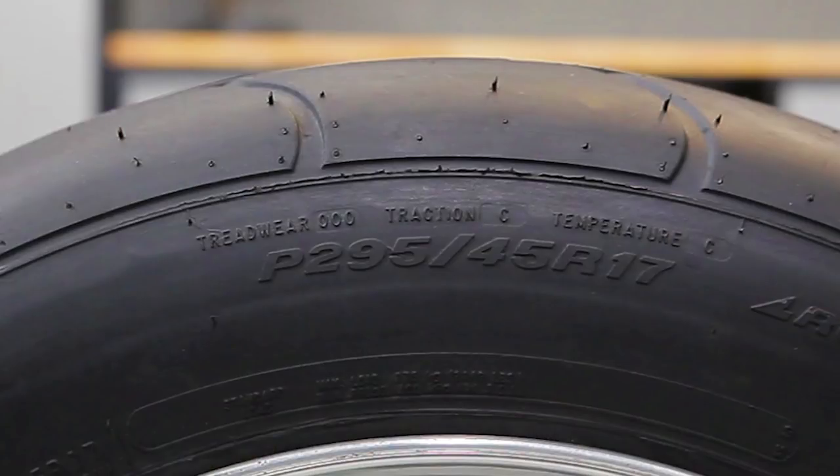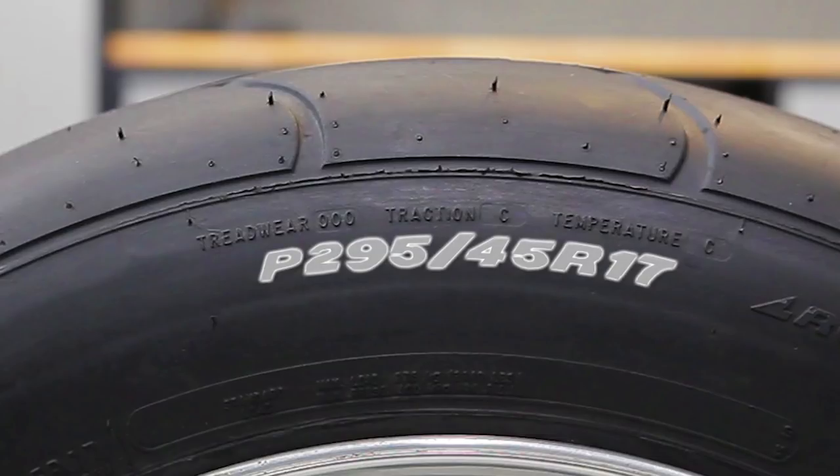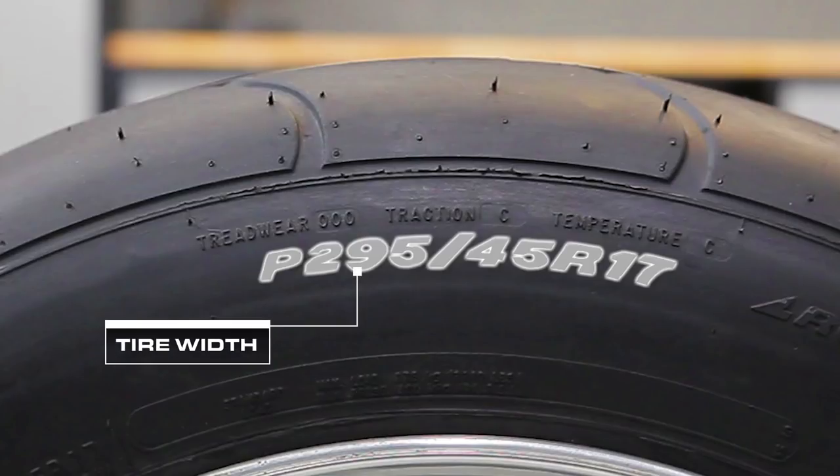Now that we've covered the why and the what of upgrading our tires, let's look at how we go about choosing the right tire for our needs. First things first, we need to know what size of tire we're looking for. If you look on the sidewall of the tire, you should see the tire size designation. It will look like a string of random numbers and letters thrown together. Your tire size will usually be expressed as the width of the tire in millimeters, followed by a slash.